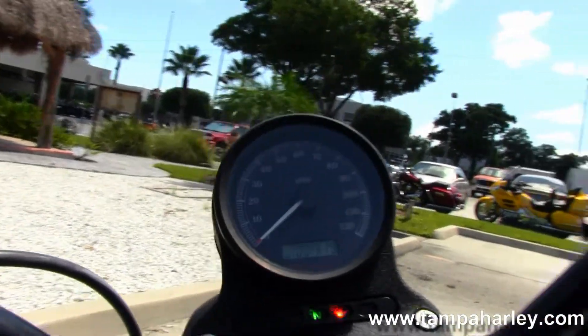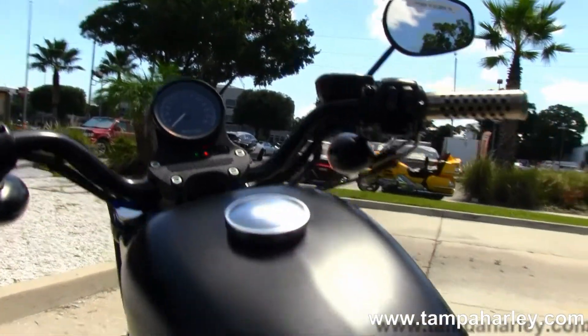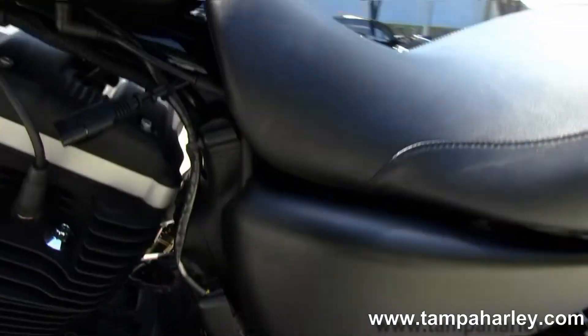Out front we have the cafe style bars with center mounted speedo, the upgraded grips, black mirrors, and black headlight spoiler.